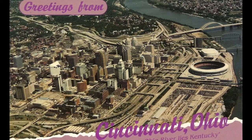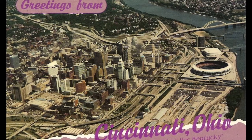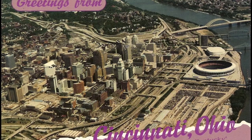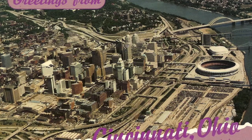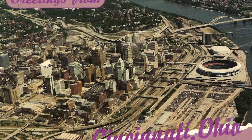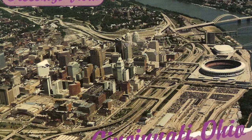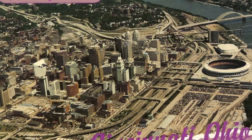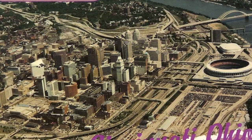This mixed-use development focuses on Paul Brown Stadium, home of the Cincinnati Bengals, the redevelopment of Great American Ballpark, home of the Cincinnati Reds, and the National Underground Railroad Freedom Center. The Banks spans across 120 acres, includes a large riverfront park, and has created more than 500 residential apartments and condos, as well as infrastructure for businesses that has developed over 5,000 jobs.